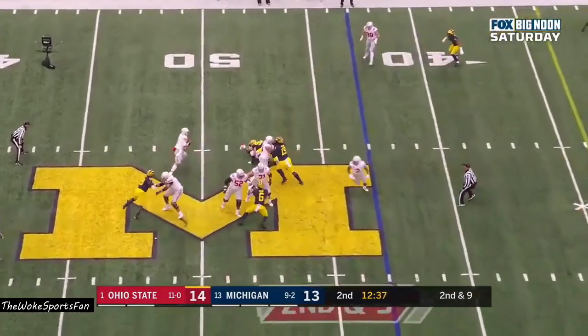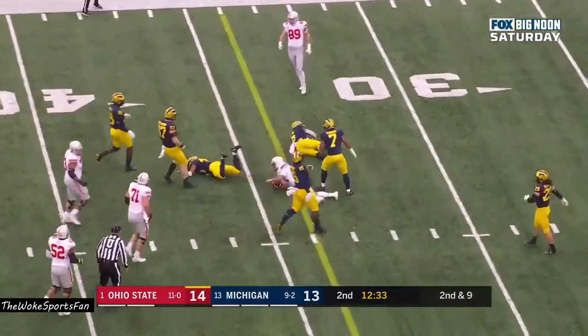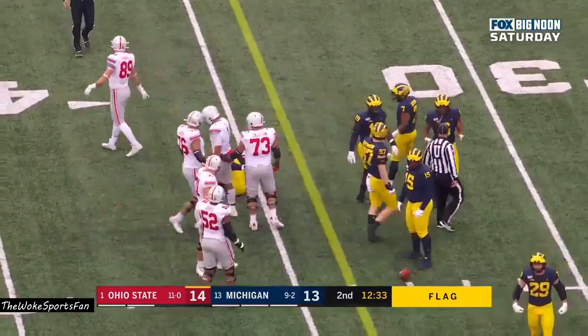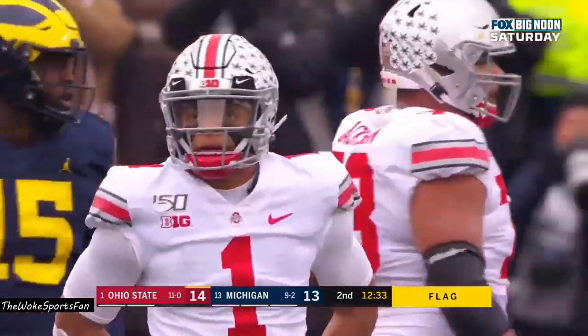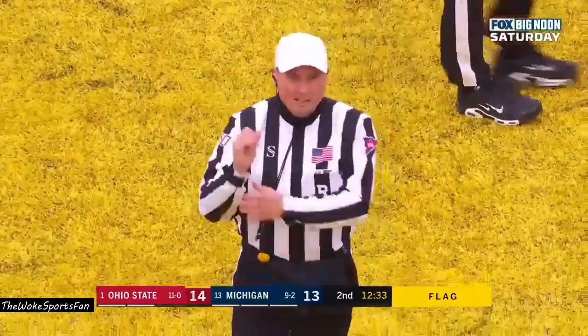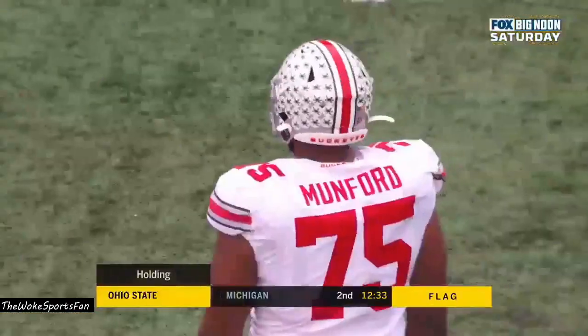Ohio State having no problems moving the football right now. Fields surveys, now runs it — Fields, first down. But a flag on the play; he's short. In the backfield, Thayer Munford was working against Aiden Hutchinson. Holding, offense, number 75 — 10-yard penalty.